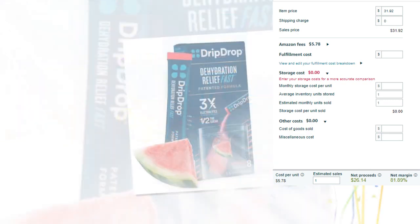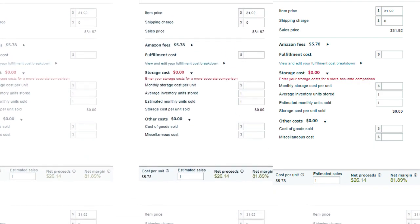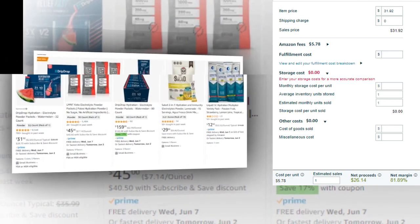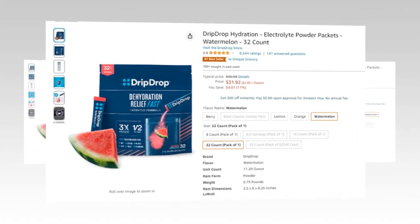Item price $31.94. Fulfillment cost $0. Shipping charge $0. Other cost 0%. Cost per unit $5.78. Net profit $26.14. Net margin 81.89%. So there you have a very good profit margin.